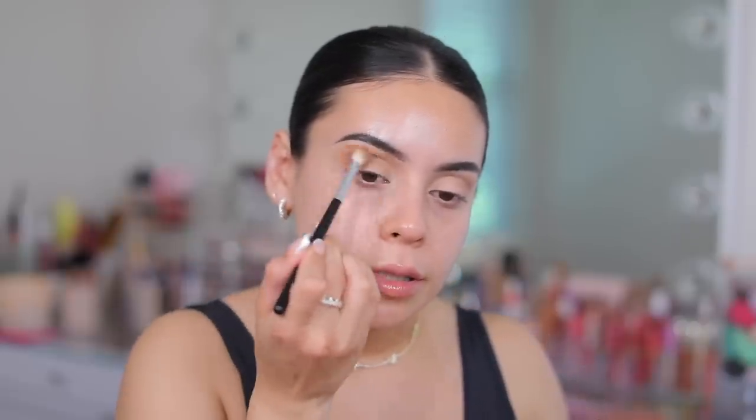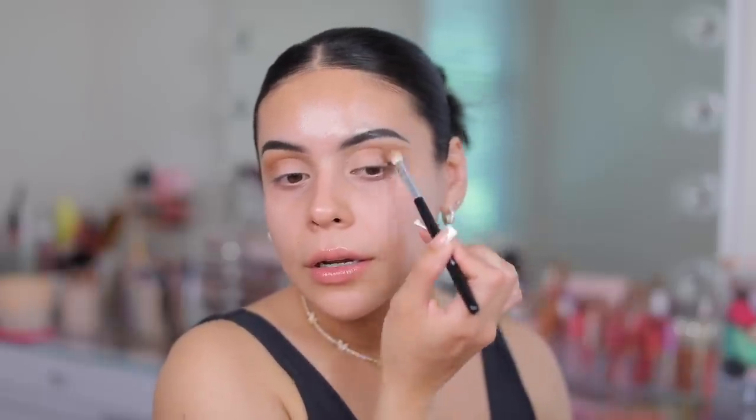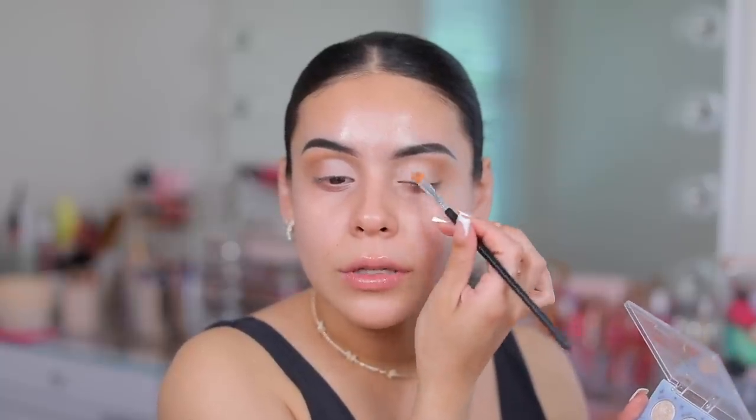I'm going to apply a transition shade in my crease, starting on the outer corner and working it in. I'm also going to take a little bit of bronzer — this is the NYX matte bronzer in medium — and apply that in the same spot to warm things up since I'll be using black eyeshadow. I want to make sure I have a good transition. I then take this color and start packing it all over the lid. I just don't feel like these are as pigmented and vibrant as other Colourpop palettes — the Nude Mood is still one of my favorites.